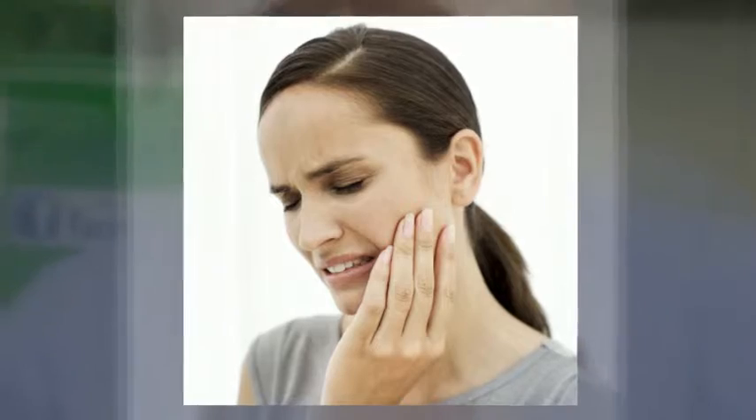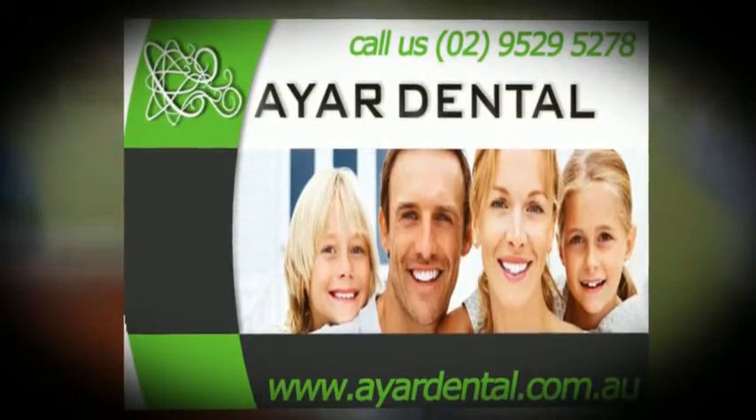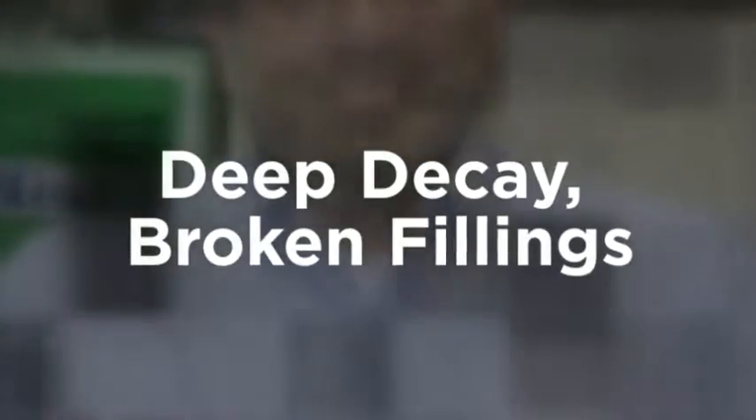Eventually, because the bacteria is going to invade the pulp chamber and cause inflammation, that of course would lead to pain and then needing a root canal. So the teeth that might eventually need root canal therapy or treatment include teeth with deep decays, broken fillings, or even sometimes repeated dental work.